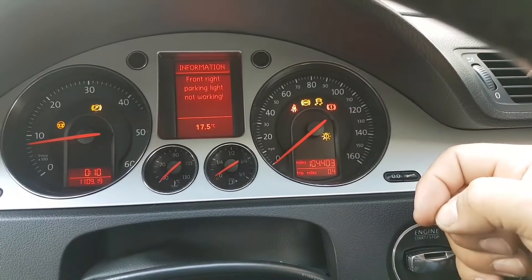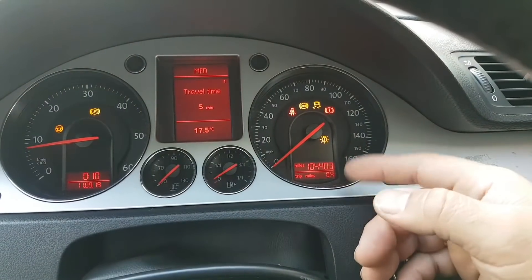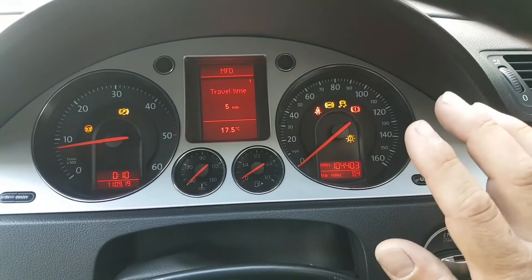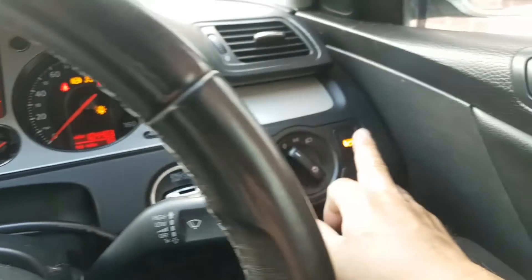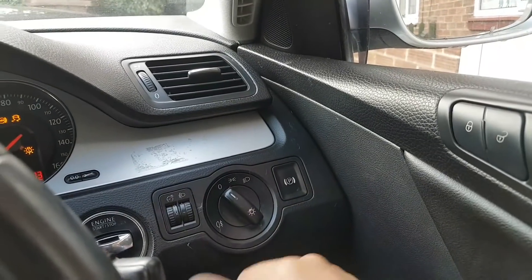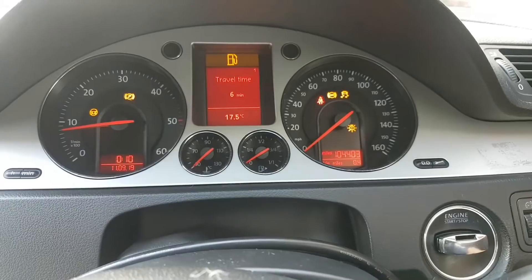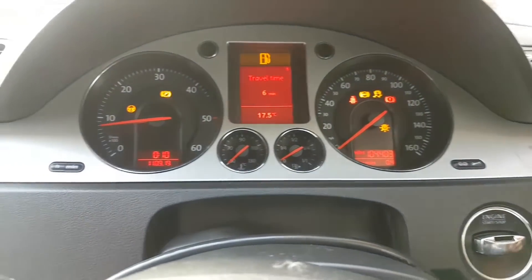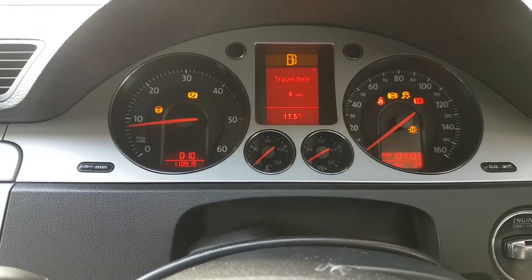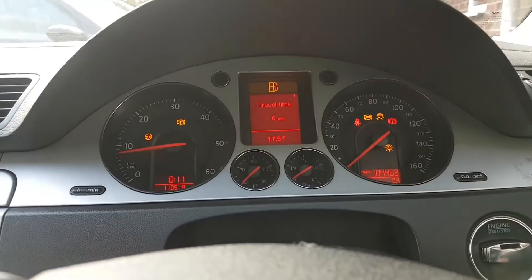We also have the ESP light on, and there's a bulb fault somewhere which doesn't really bother me too much. The parking brake seems to be working fine — I can hear it going on and off. And the ESP is coming on even though it's reporting a fault.